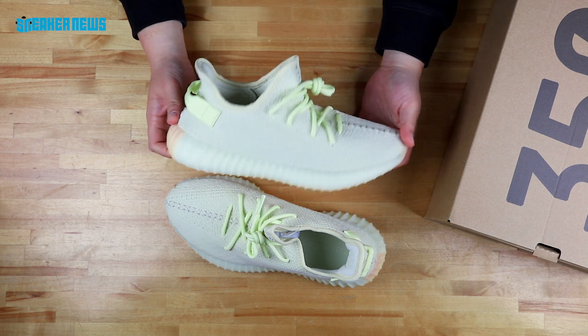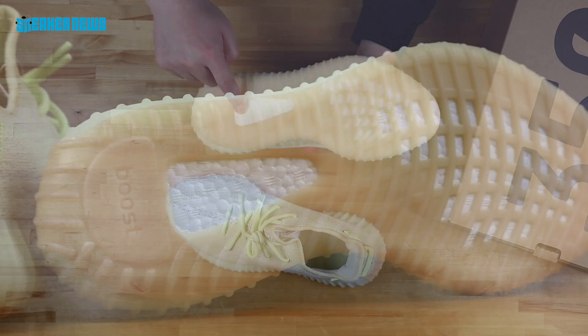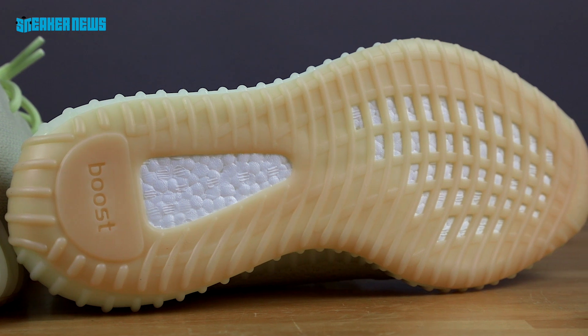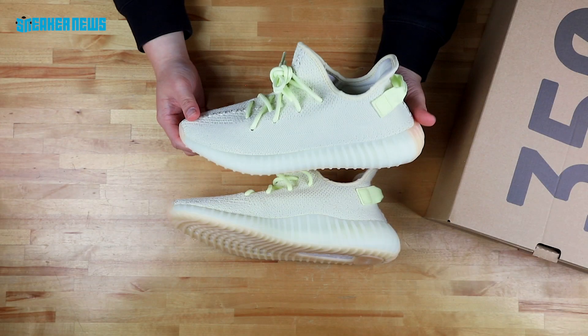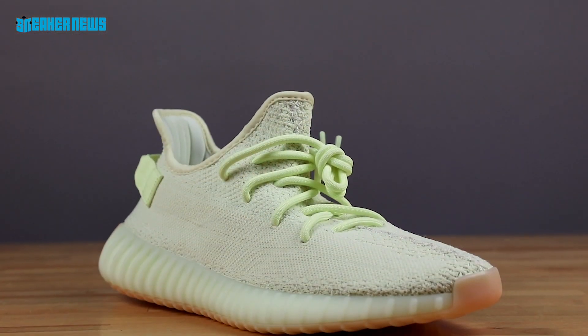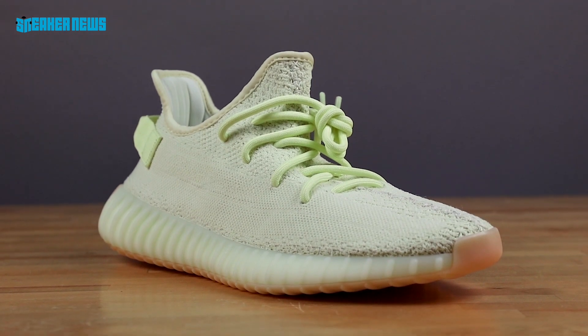If you don't own a pair of Yeezy V2s, these are super comfortable because they feature full-length Boost from toe to heel. Extremely lightweight. Expect these to be really popular for the summer. It's one of the best on-foot looking shoes that Yeezy has made — very form-fitting, with that wide base people seem to like, and the ribbed Yeezy outsole.